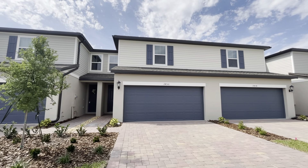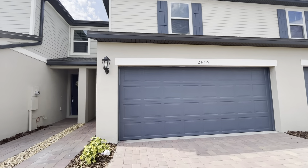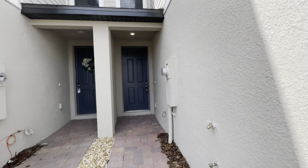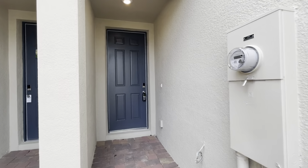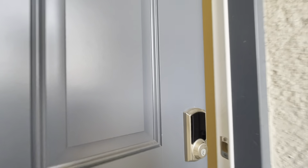Hello and welcome to 2450 Suite Viburnum Way in Ocoee, Florida. This is a three-bedroom, two-and-a-half bath home with a two-car garage in the Greens at Forest Lake community. Let's take a look inside.